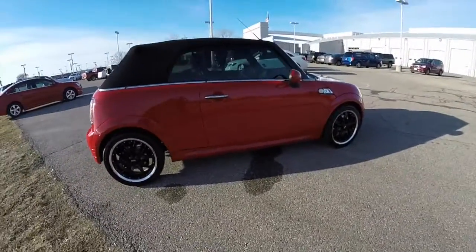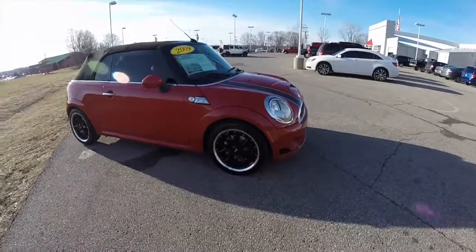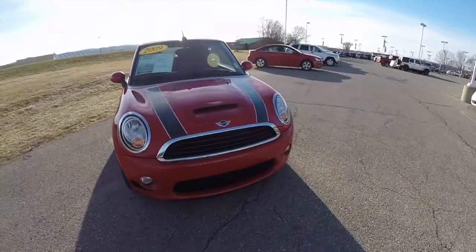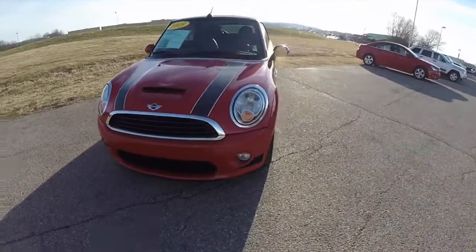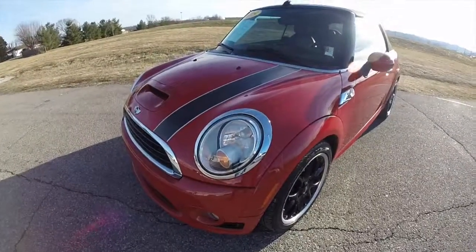This does conclude our quick walk around look at this 2009 Mini Cooper S Convertible. If you have any questions or would like to see this vehicle, please contact our showroom — one of our friendly sales staff will be more than happy to answer any questions you may have. And as always, thanks for watching.